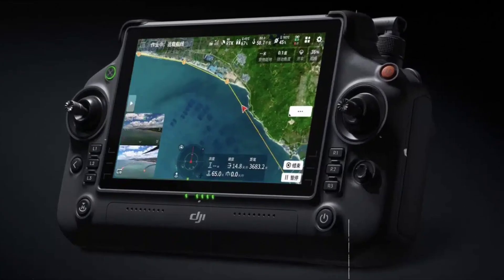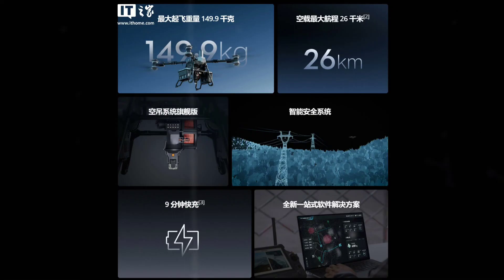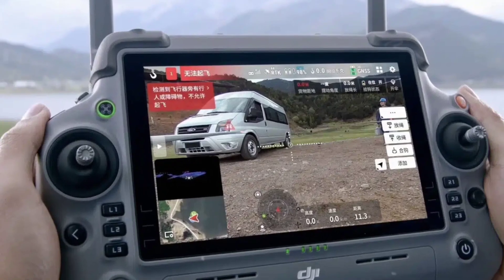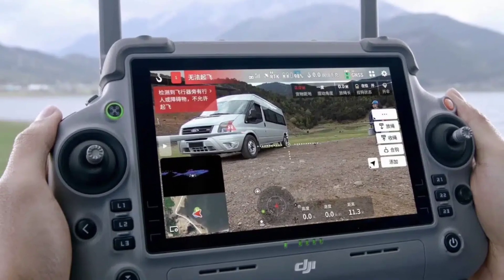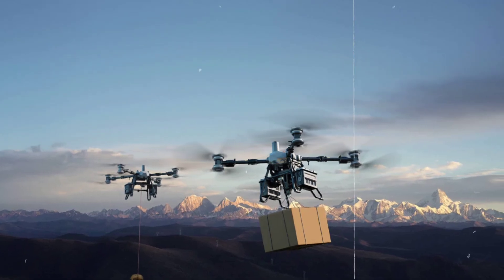When it comes to cargo delivery, the Flycart 100 offers advanced features like automatic load balancing, real-time weight detection, and a motorized cargo hook for quick and secure release. It's compatible with both single and dual-battery winch configurations.